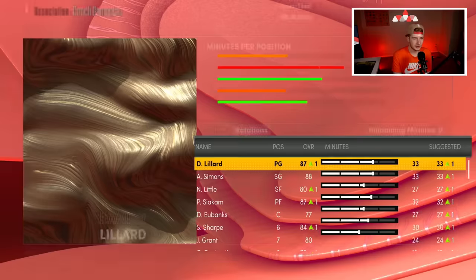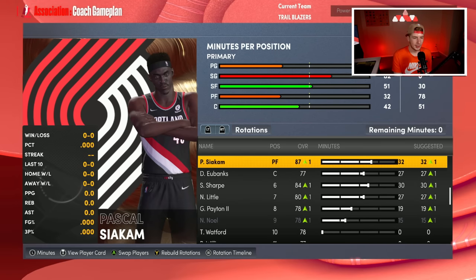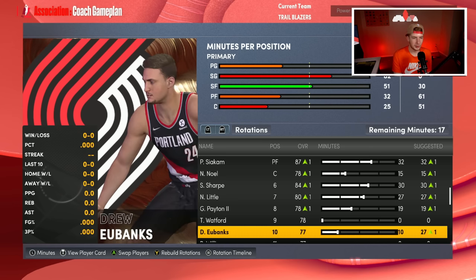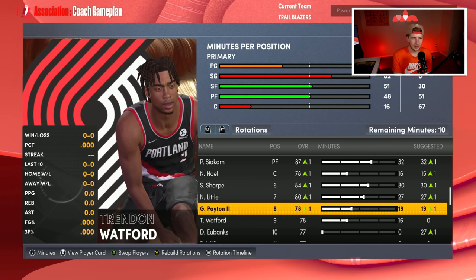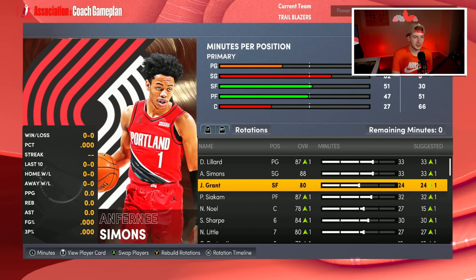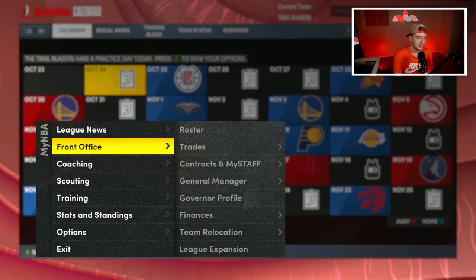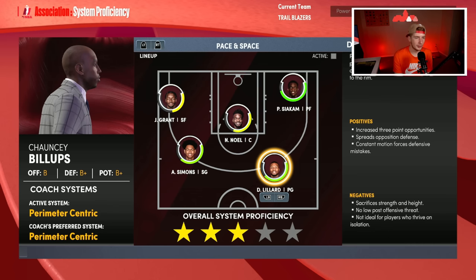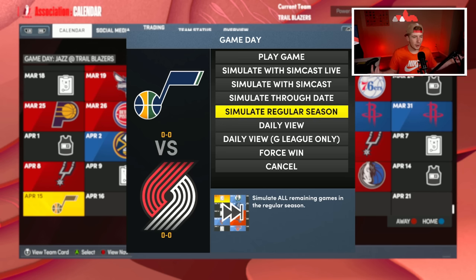I need to fix the rotation — it's set to nine minutes per player. I want Jerami Grant starting over Nasir Little, Gary Payton in the rotation, Drew Eubanks getting only about 15 minutes, Trendon Watford getting those last minutes, and Nerlens Noel playing around 26 minutes. The final rotation is Dame, Simons, Jerami Grant, Siakam, Nerlens Noel, with Shayden Sharp as sixth man, then Nasir Little, Gary Payton, and Trendon Watford.